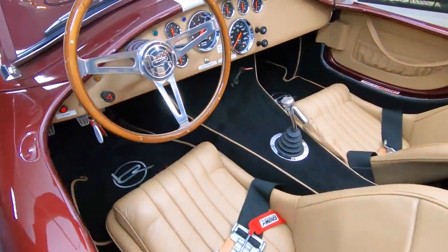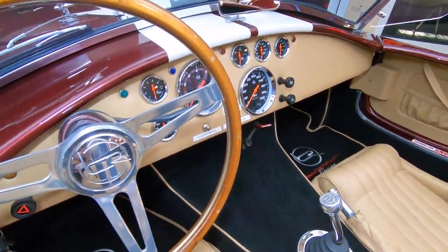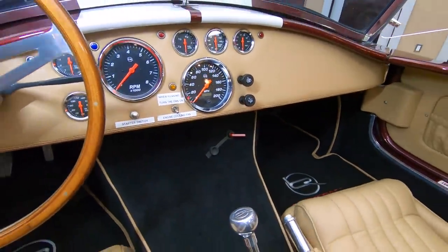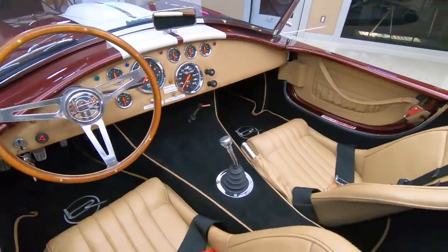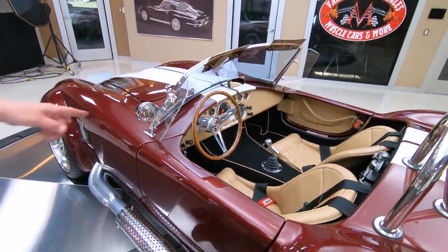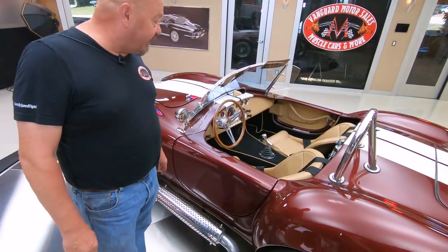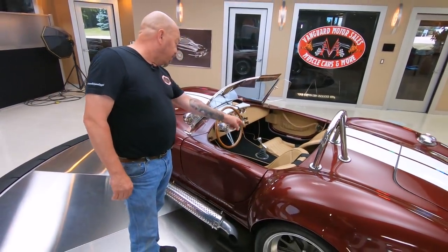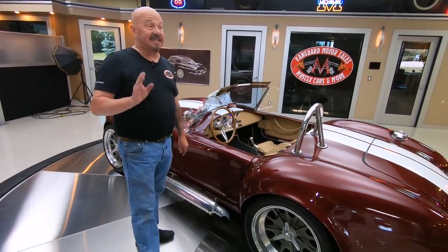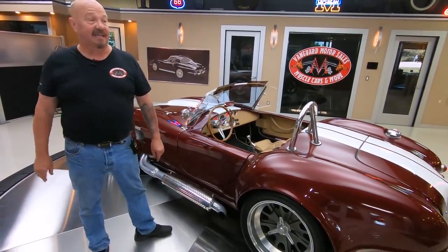Now the labels you see on the dash — that's my guys putting those labels on there so you know exactly how to operate your car when you get it. Those will come right off for you. Carpeting's looking good. You can see it's got the kill switch there on the center console. Just everything about the car is beautiful. We've got a four-point harness, and I suggest you put them on because this thing is fast as lightning, guys.